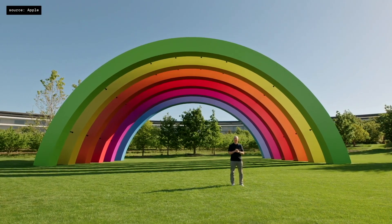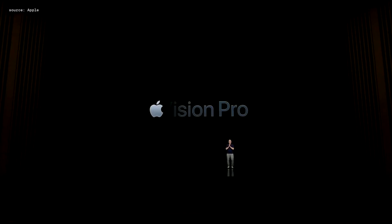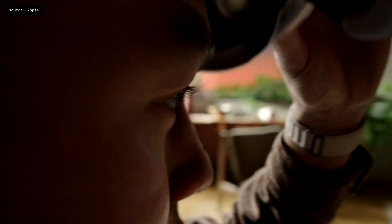Yesterday, Apple hosted WWDC. I covered a whole recap, which you can see at the link in the description. The only thing it didn't include was their new Vision Pro AR VR goggles, which this video is dedicated to.